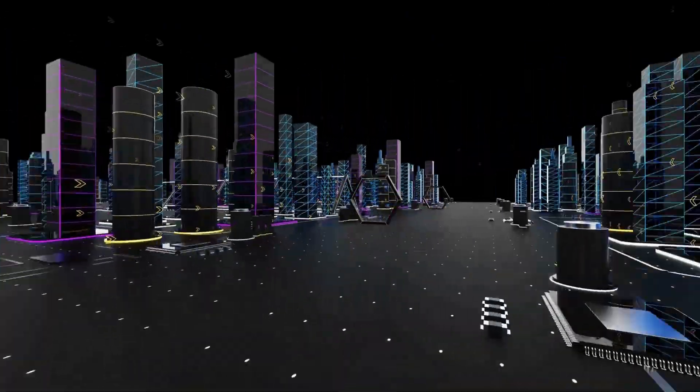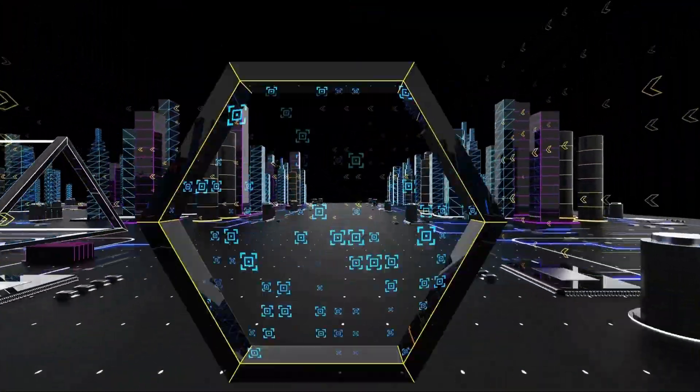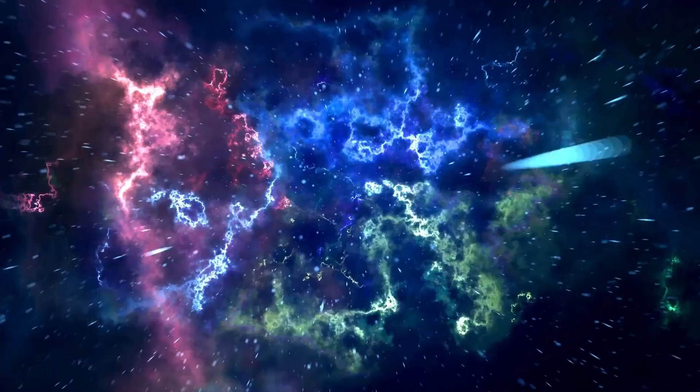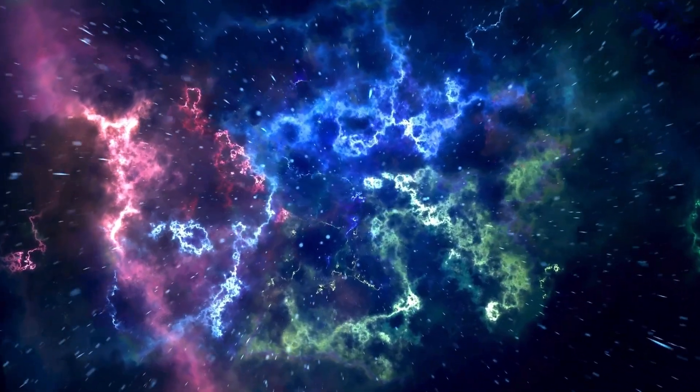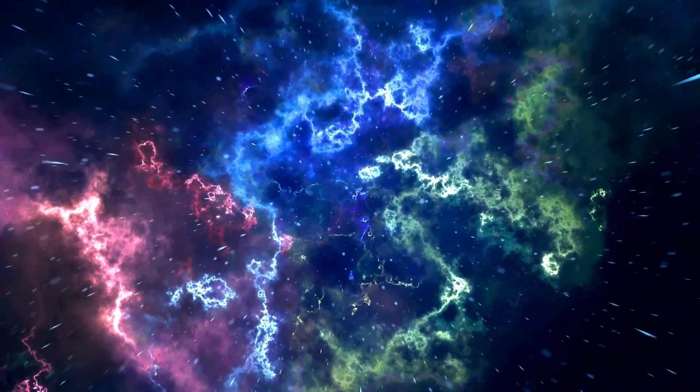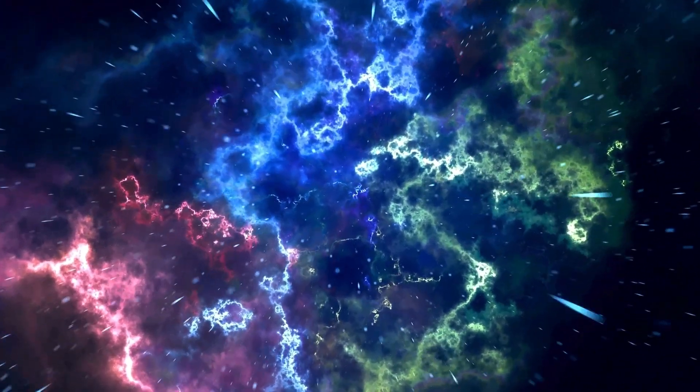The BMW 7 Series features a 3-liter turbocharged inline-six engine that delivers 335 horsepower. This full-size luxury sedan reaches a top speed of around 155 miles per hour, or 250 kilometers per hour.